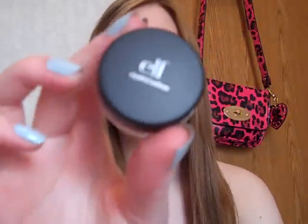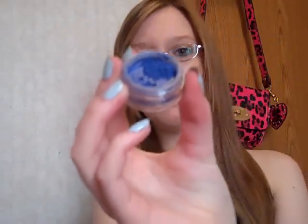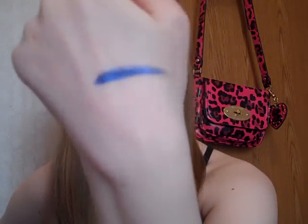So the next thing is an e.l.f. mineral eyeshadow, and this one is in Beachy. I'm going to try not to spill it. These are maybe $3 — I got it in a set with two eyeshadows and a brush. Hopefully you can see that, but it's a really pretty cobalt blue kind of color. I'll try to do a swatch. There's the color — it is super pretty, I love that color.